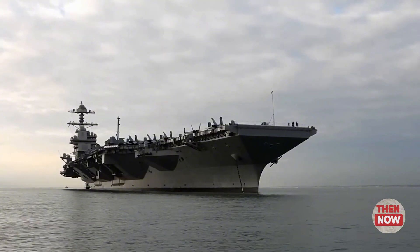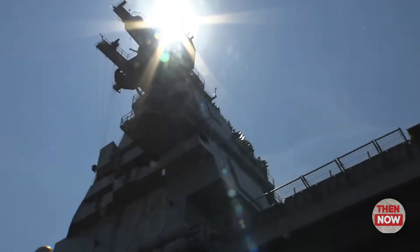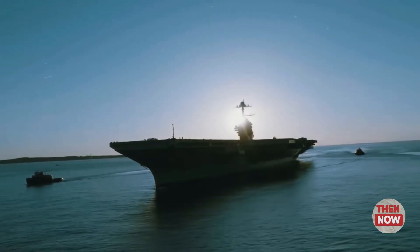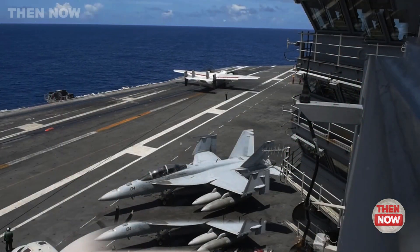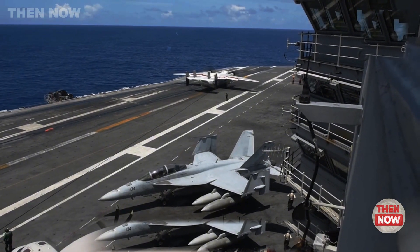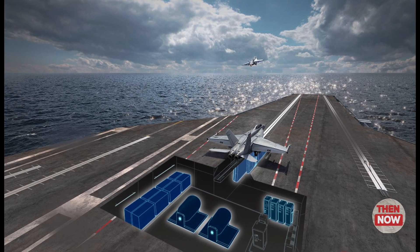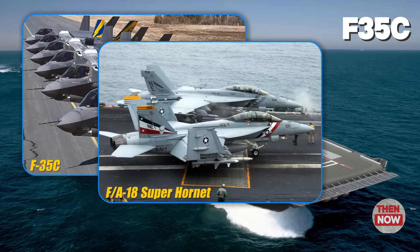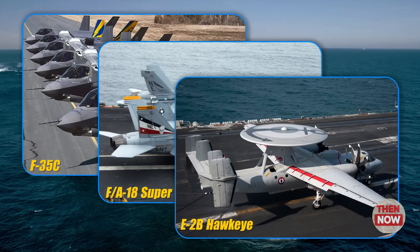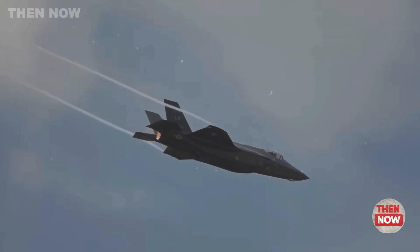Innovative technology that sets it apart: the USS John F. Kennedy builds upon the strengths of the Ford-class while introducing cutting-edge enhancements for unparalleled operational performance. The Electromagnetic Aircraft Launch System, EMALS, allows for launching various aircraft types in quick succession, including the stealth F-35C and the E-2D early warning aircraft. The adjustable launch force minimizes stress on aircraft, ensuring improved combat readiness.